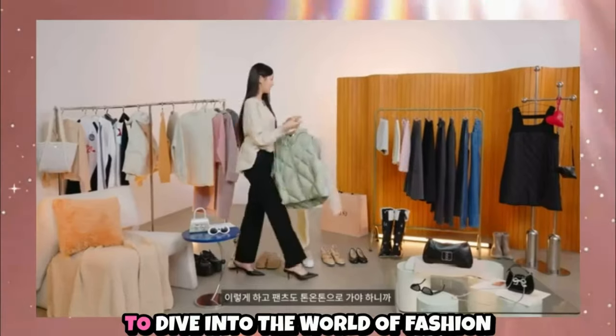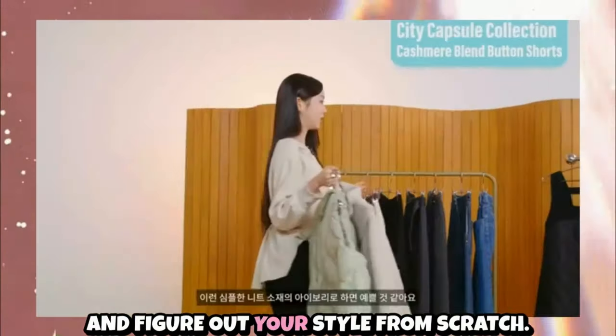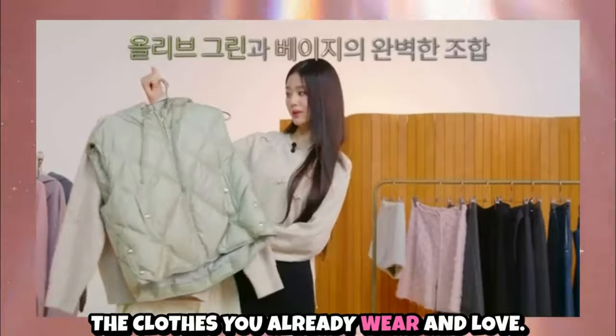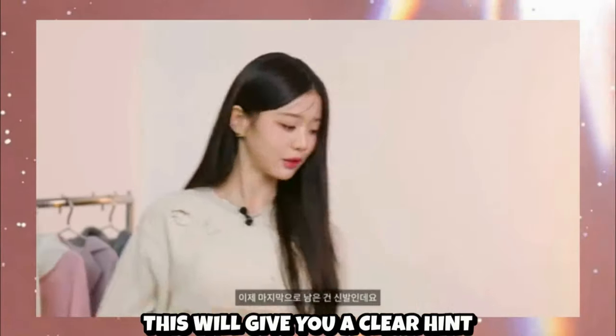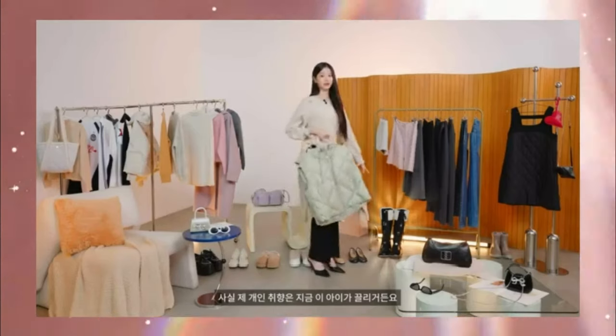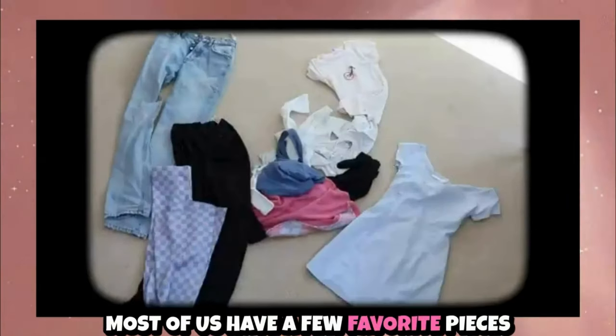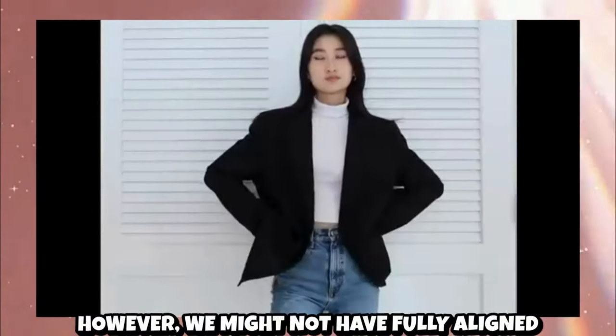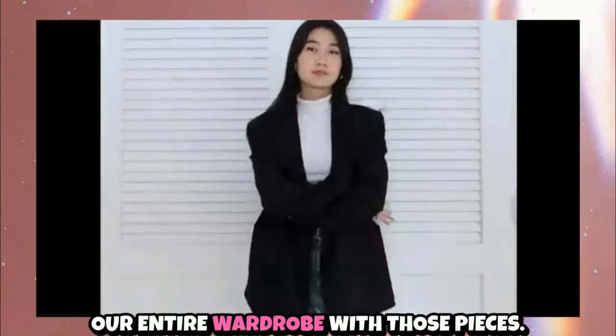It can be overwhelming to dive into the world of fashion and figure out your style from scratch, so a great first step is to analyze the clothes you already wear and love. This will give you a clear hint about what makes you feel confident. Most of us have a few favorite pieces that point us toward a particular style, however we might not have fully aligned our entire wardrobe with those pieces.